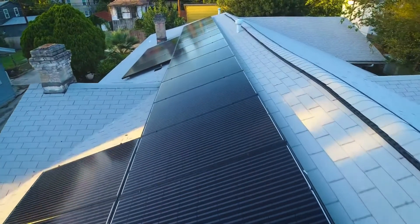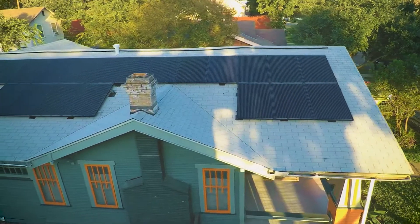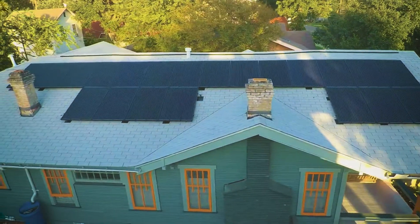We had discussed the possibility of having solar here at our house. One important aspect for us was to have a local product, support local businesses and support the local economy as we were putting solar on our roof.